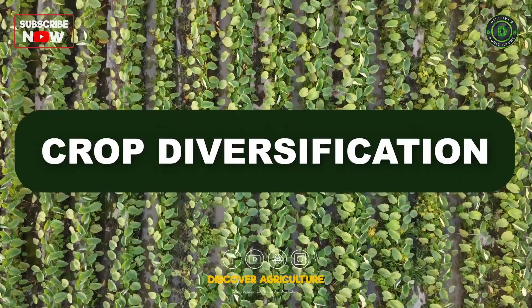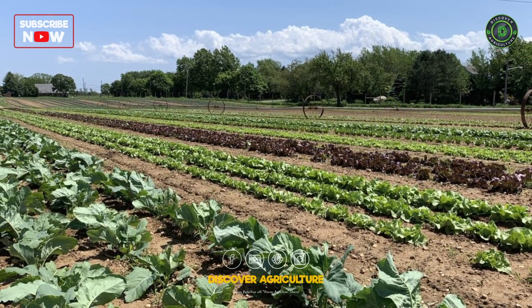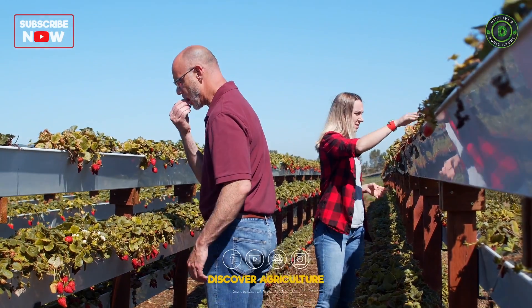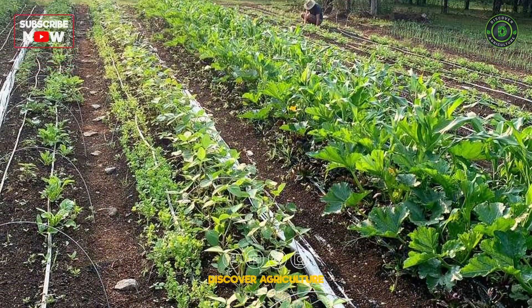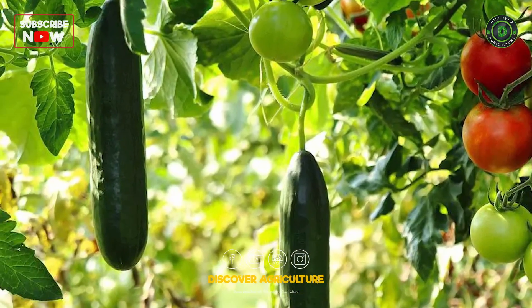Crop Diversification: Integrated vegetable farming emphasizes the cultivation of a variety of crops, both vegetables and fruits. Crop diversity not only reduces the risk of pests and diseases, but also enhances soil fertility through the complementary nutrient uptake of different plants.